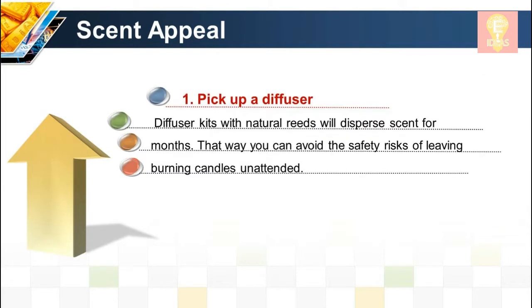Scent technique 1: Pick up a diffuser. Diffuser kits with natural reeds will disperse scent for months, so you can avoid the safety risks of leaving burning candles unattended.